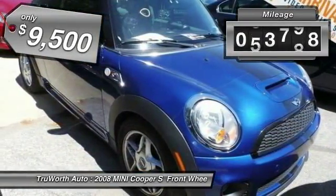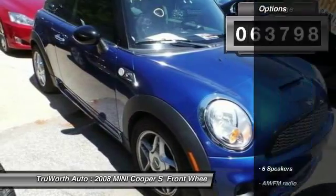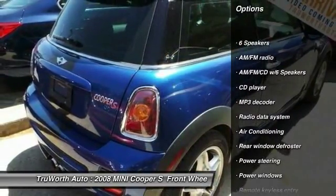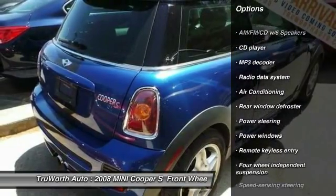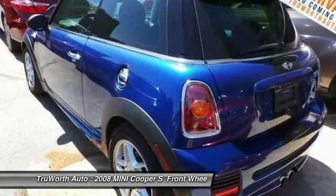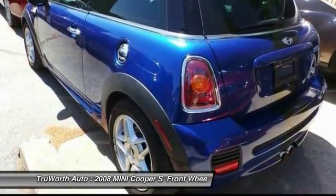This vehicle has less than 55,000 miles. Here are some of this vehicle's great options: traction control, air conditioning, dual airbag, power steering, alloy wheels, four-wheel disc brakes, rear window defroster, CD player, power windows, fog lights.